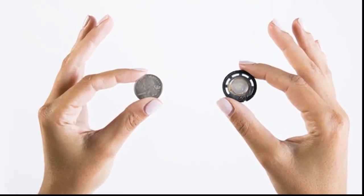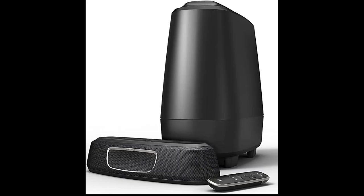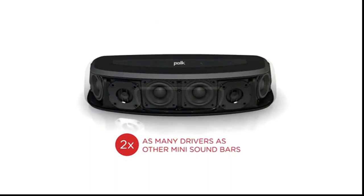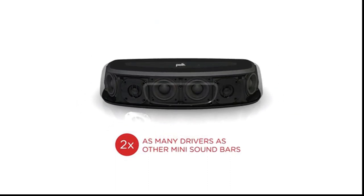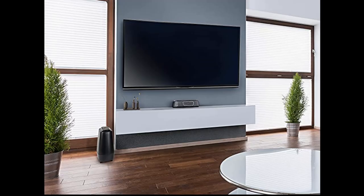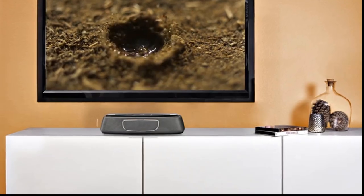Small size, big sound. Packed in its compact design is a collection of powerful drivers and tweeters, which produce exceptionally clear sound. At only a little over a foot long, these sound bars are a must-have if you have space limitations for your home theater system. Experience immersive surround sound with POKE's patented SDA audio technology and 5.1 Dolby Digital coding.